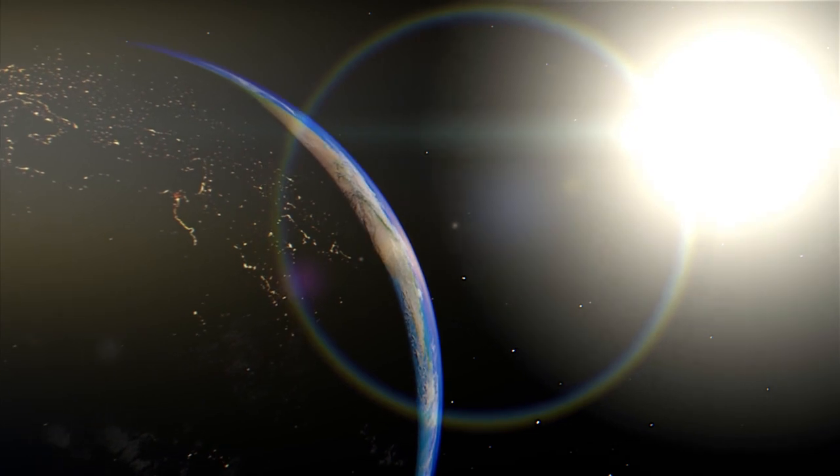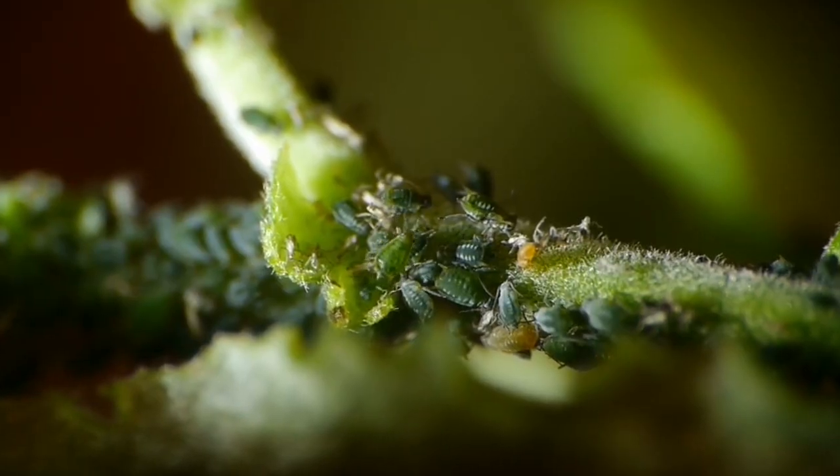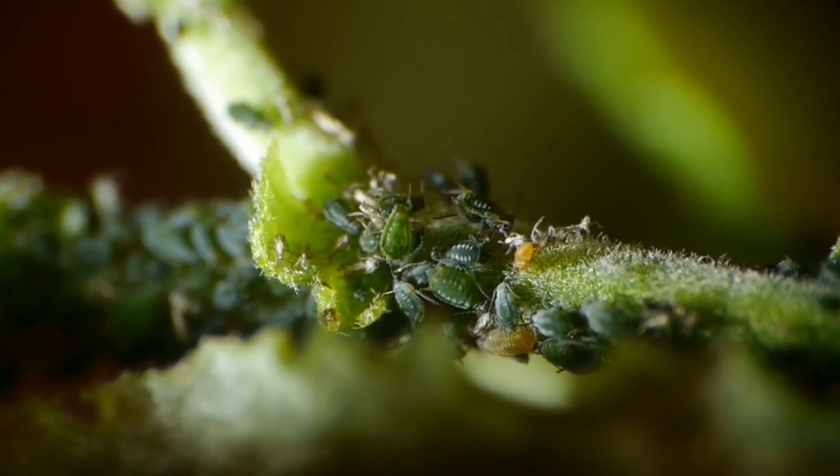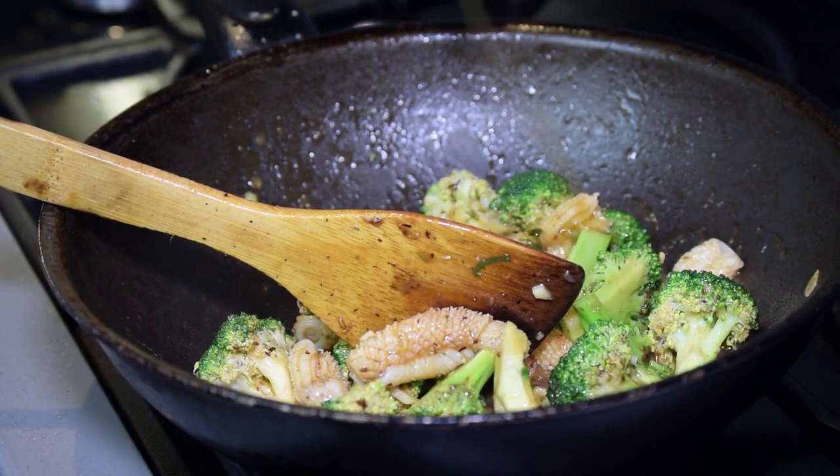Since the dawn of civilisation, a titanic battle has raged between farmers and Mother Nature herself. An ever-evolving struggle with the highest stakes imaginable — putting food on the table.